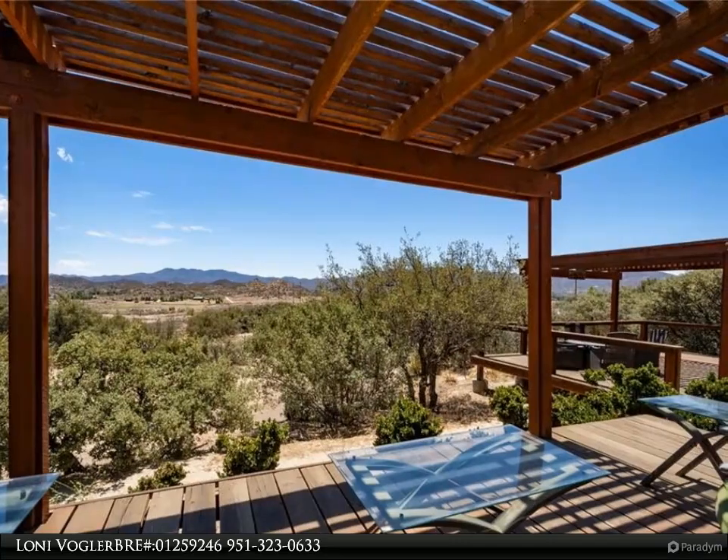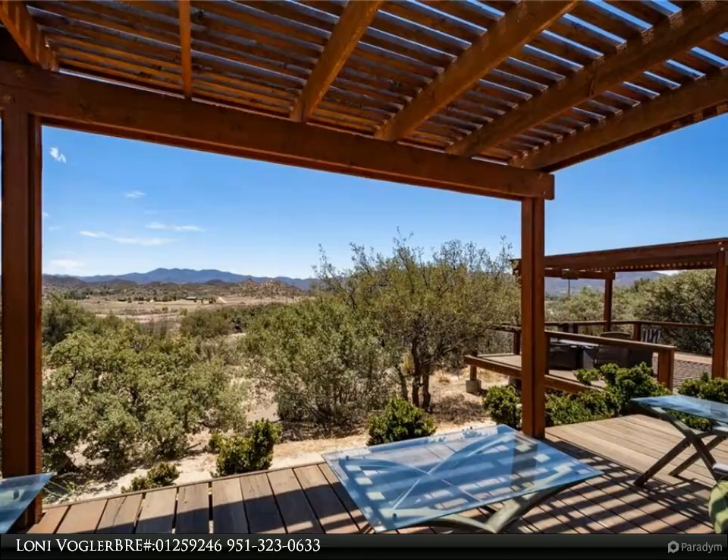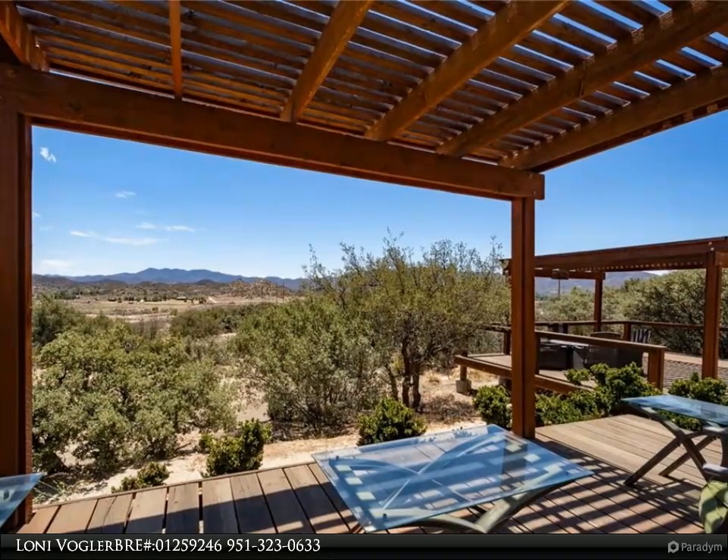The family room features a corner fireplace, which maximizes your options for furniture placement. Both bathrooms have tube skylights.